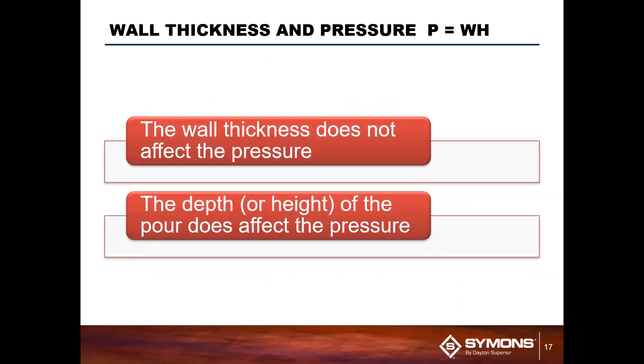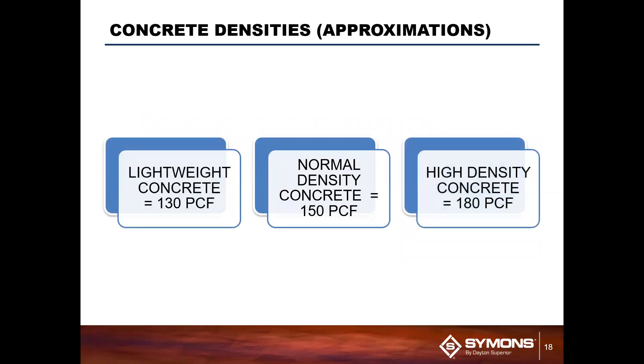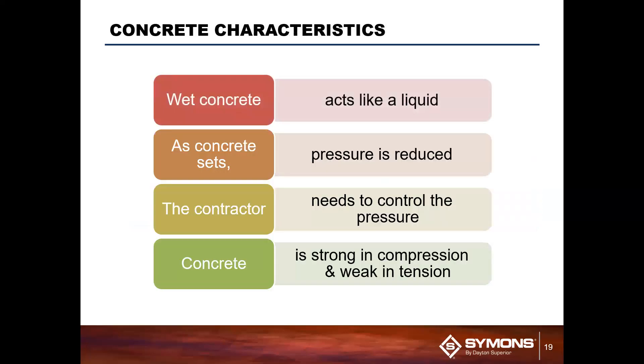A few key things to remember: wall thickness does not affect the pressure — what affects the pressure is just the height or depth of the panel. The concrete density I mentioned, 150 pounds per cubic foot, is for normal weight concrete. That can vary for lightweight or high-density concrete — for example, one foot of lightweight concrete would be 130 times one, so that pressure would be 130 instead of 150. Wet concrete acts like a liquid, which allows us to use P equals WH. As it sets, it becomes a solid and that pressure is reduced. It's the contractor's responsibility to control that pressure by slowing down or speeding up the pour as needed. And one last note: concrete is strong in compression and weak in tension, which is the reason for reinforcing bar.